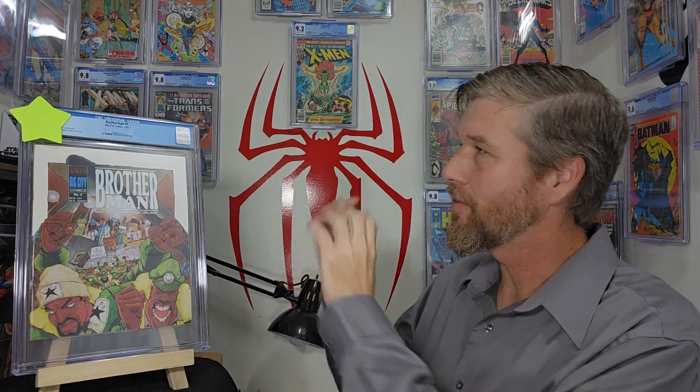All right so we've got three issues. We got Brother Man number five, number three, and number one. I'm going to start with number five and we'll go backwards. Now if you want to know more about the history of Big City Comics who created these books — the artwork by the way is just absolutely tremendous. It was an absolute joy to work on these books because I just love this larger than life art. I'll put a link in the description and you can take a look and read about the history and all that stuff as well.